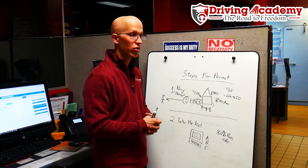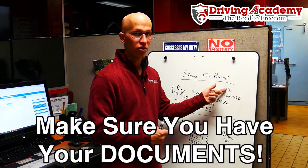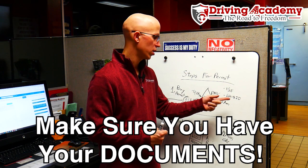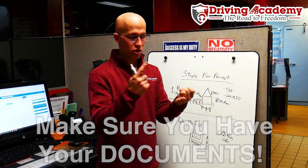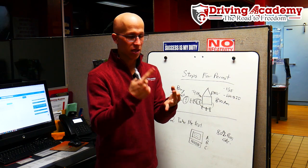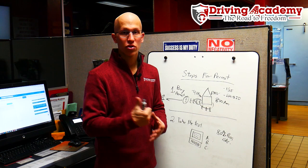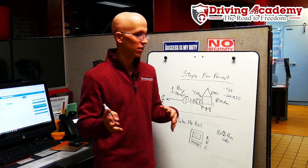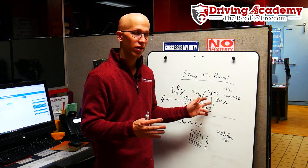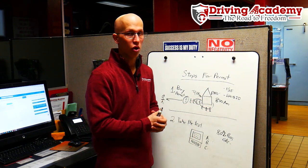Once you actually get there, make sure you have all the proper documentation that you're going to need, which means $125 to purchase a CDL permit in New Jersey and six points of identification. That includes things like a driver's license, passport, birth certificate, social security card, proof of address, health insurance card, anything like that. Bring as much stuff as possible because you don't want to get all the way to the front, find out you don't have all the information you need, and then have to wait all the way back in line.